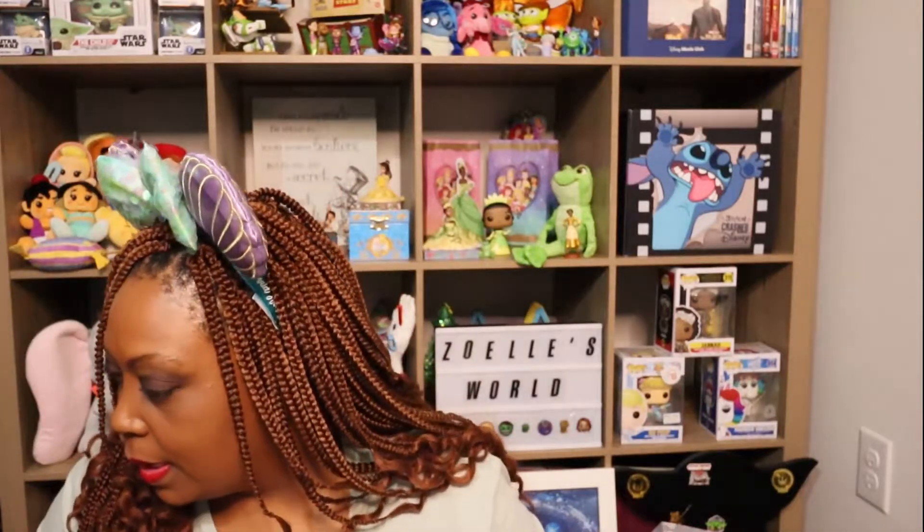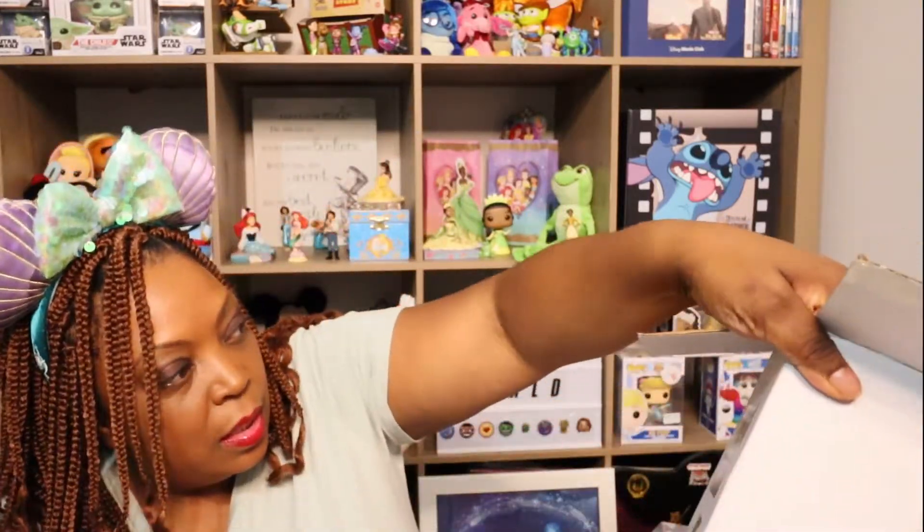Isn't that the cutest? I thought that was absolutely adorable. I got this from the Character Warehouse for $19.99 — I think it was $19.99 or $17.99, but either way it was a very, very good deal. The original price was $55.